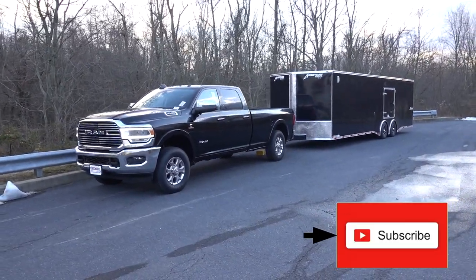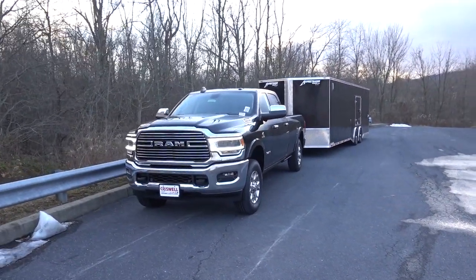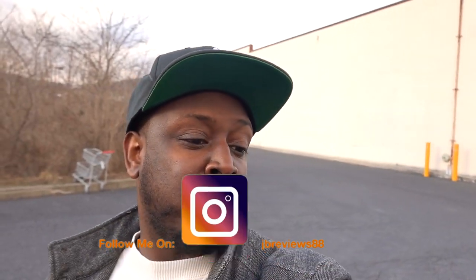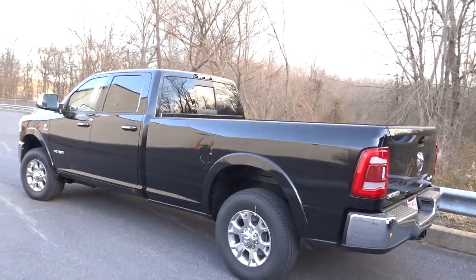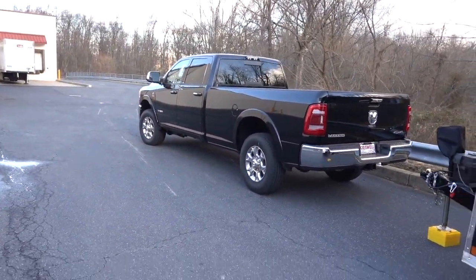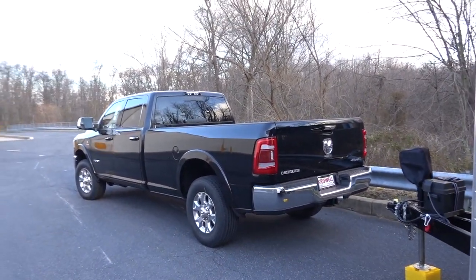Nothing to see here - it's a really nice 2020 Ram 3500 Laramie. Welcome back to the channel. Today we're going to do a video on the air suspension for a Ram 3500. This truck is a 2020 and I've never had a chance to test it out on a one-ton Ram 3500, so we're going to do that today. Let's go ahead and take a look at the window sticker.